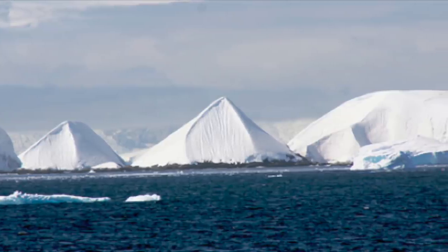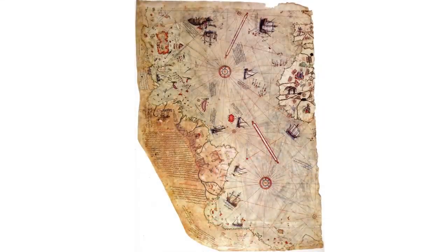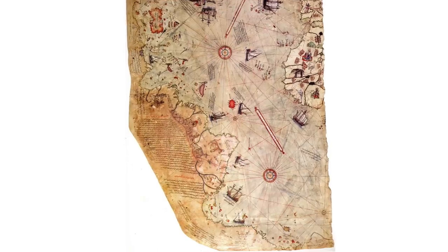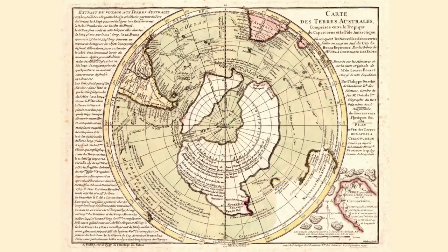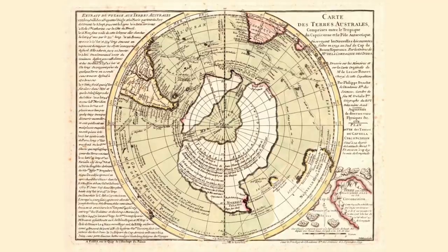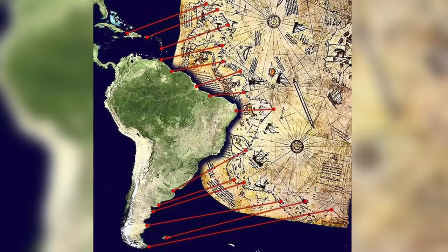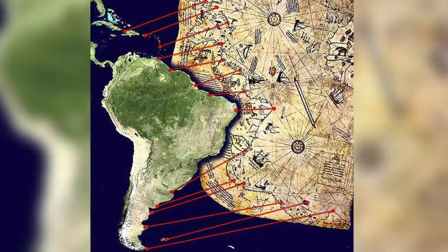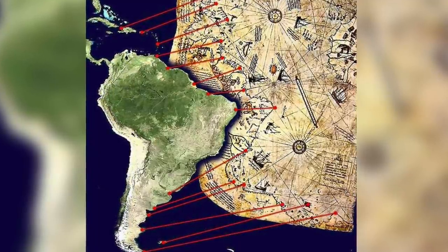In my last video discussing ancient Antarctica, I saw comments from viewers telling me that the Piri Reis map was not the only ancient map that shows Antarctica. With a little research, there are in fact at least two more. In this video I'll be taking a look at one by Philippe Bouche, supposedly made in 1739, which apparently shows an ice-free Antarctica. I showed in my last video how the Piri Reis map is most likely showing us a skewed form of South America and not Antarctica, and I think this becomes more obvious the more you look at it.